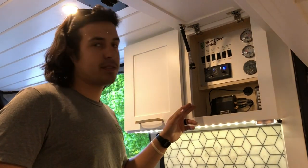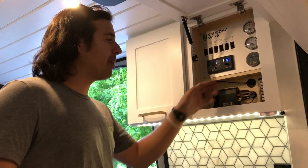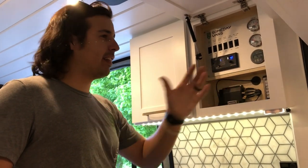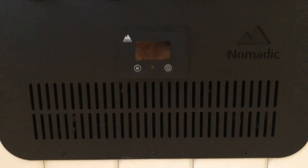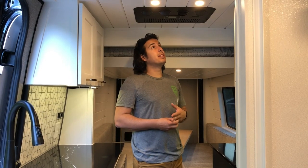We've got our Peplink BR1 Wi-Fi router so the van has Wi-Fi all the time, and we have a fuse panel in here for this side of the van plus another fuse panel for the other side. Above me we have the Nomadic Cooling 12-volt AC unit — this client went with a 12-volt air conditioner so that you can run it semi off-grid.